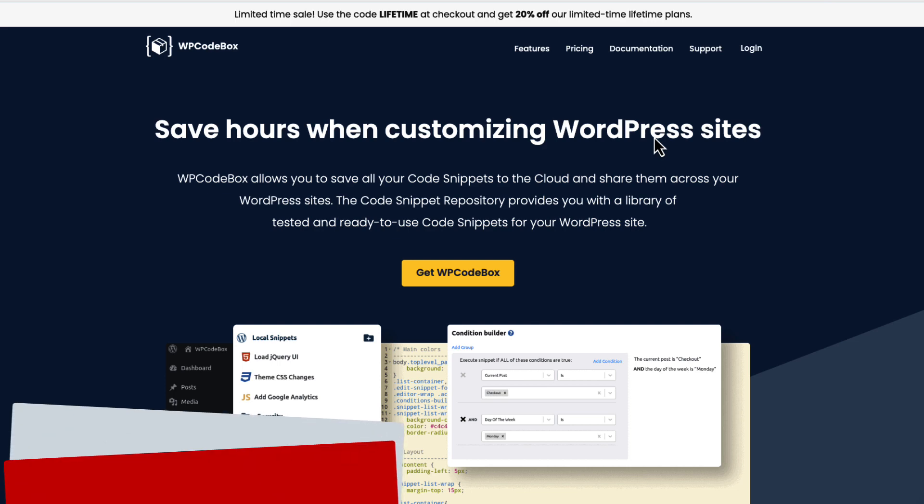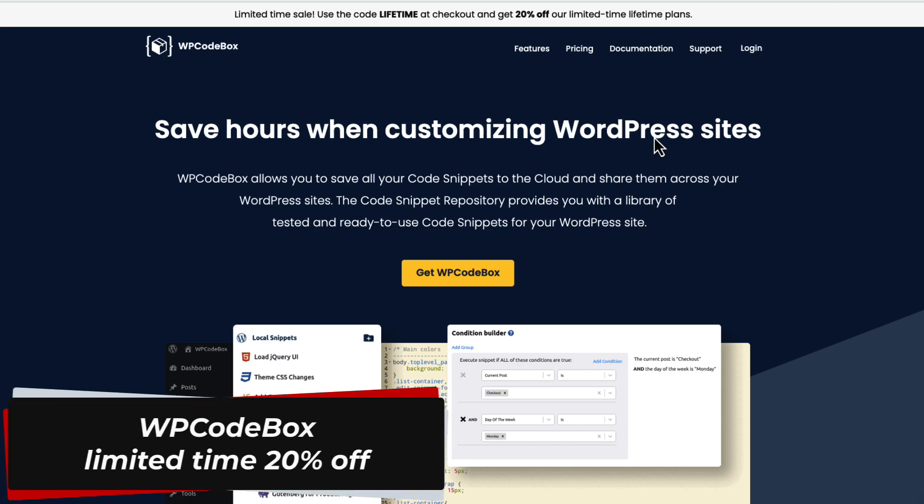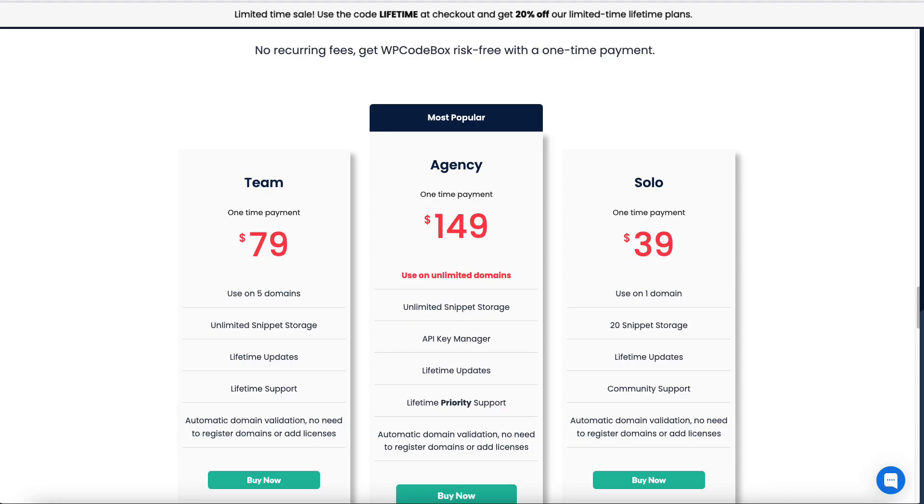The next plugin is my favorite code snippets manager — WP Codebox. They don't have a specific Black Friday campaign, but at the moment they have 20% off on limited-time lifetime plans. The developer has said that after Black Friday he will close the discount and move to yearly pricing. So if you've wondered whether to buy WP Codebox, now is the last chance to get the lifetime deal with 20% off.